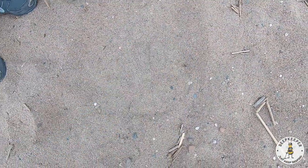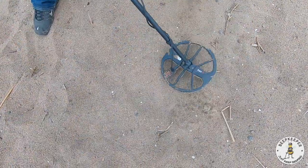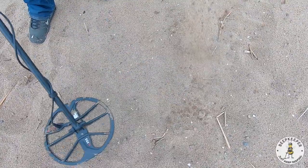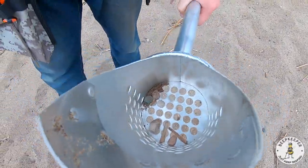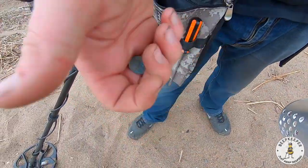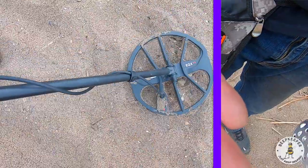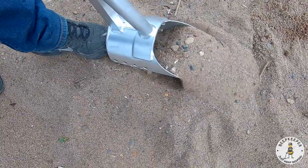We're getting a real good 25 here. Just a memorial but we'll still take it — looks to be a copper at least. We're getting about an 18 here so we're just going to go ahead and pick up a few of these.